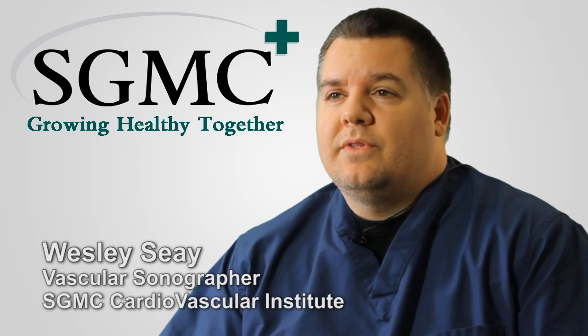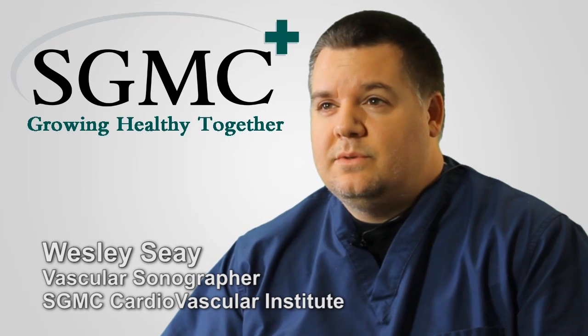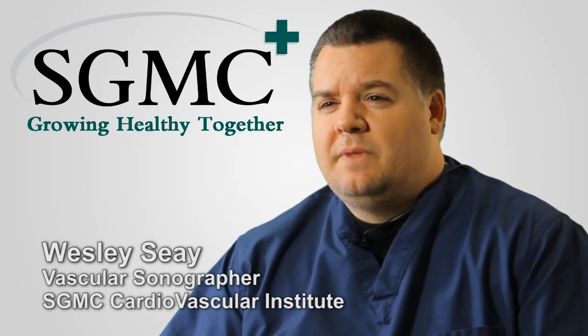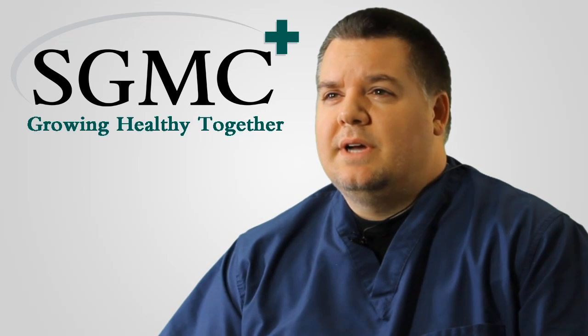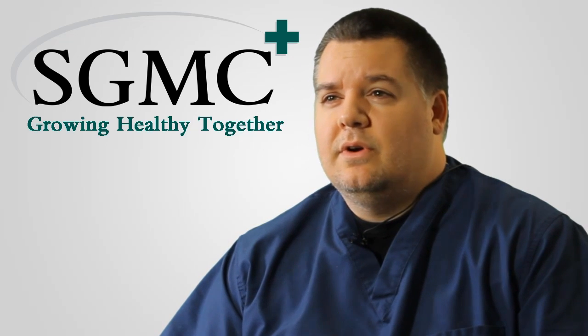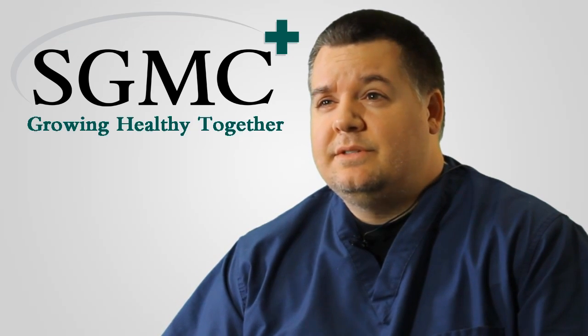My name is Wesley C. I work for the Cardiovascular Institute here at South Georgia Medical Center. I'm a vascular ultrasound specialist, and basically what we do is we check carotid ultrasounds on patients for cerebral vascular disease.